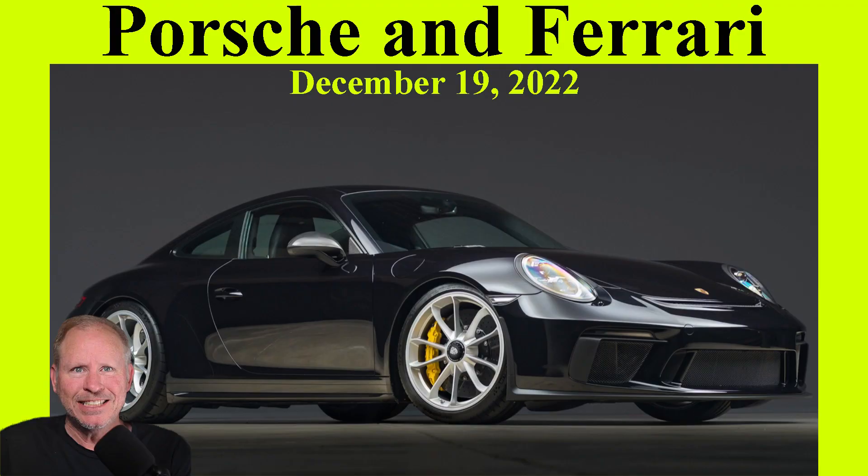Today, Porsches include race cars, bargains, and well-sold cars. Stick around to see what we have. Hi there. In Porsche sales today on Bring a Trailer,